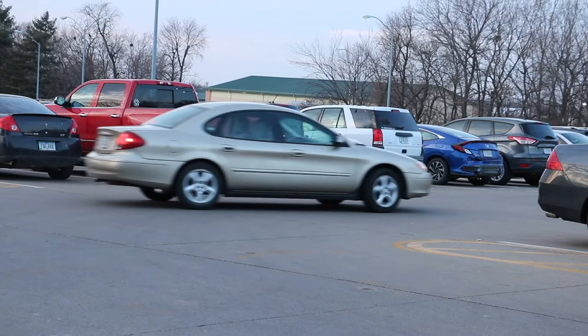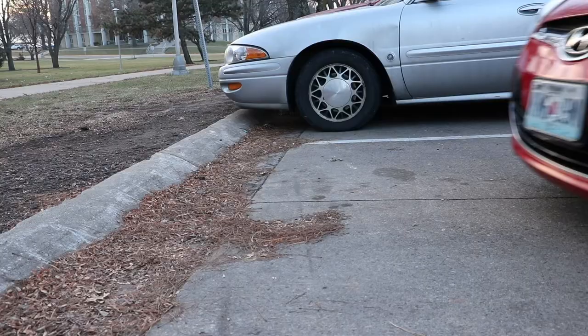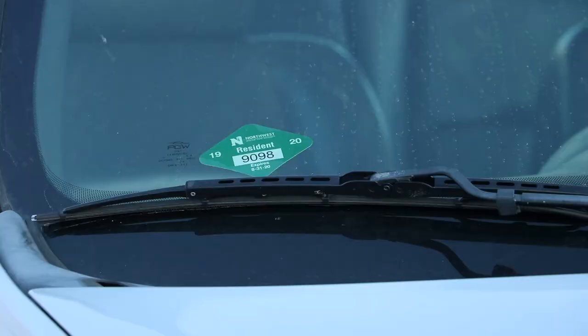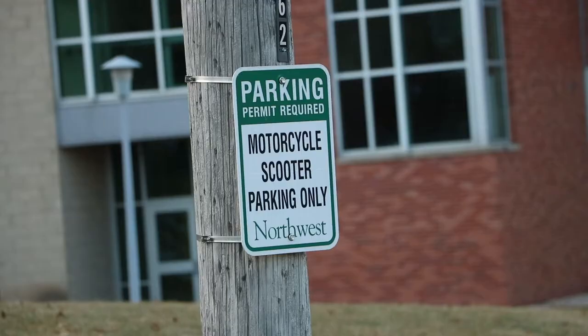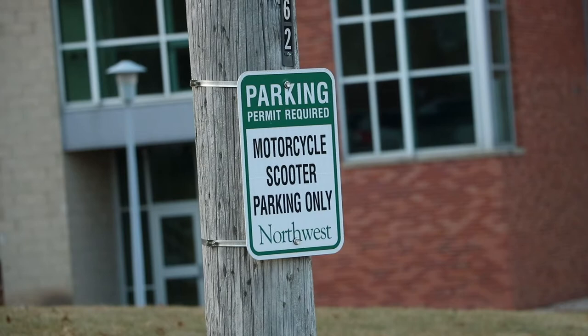For many Northwest students, finding parking in a desired lot on campus is not exactly the easiest. To park on campus, you must first purchase a permit. The price of these permits varies with students, staff and faculty, whether the individual wants a sticker or a hang tag, and if they drive a motorcycle or scooter.